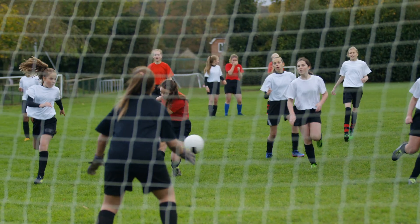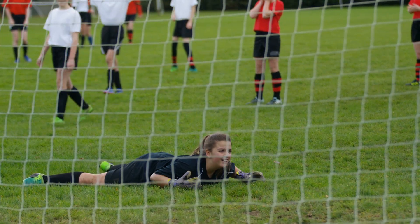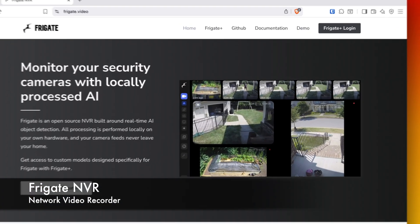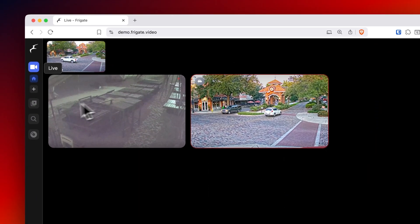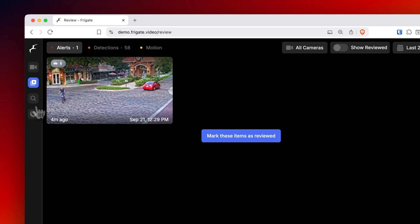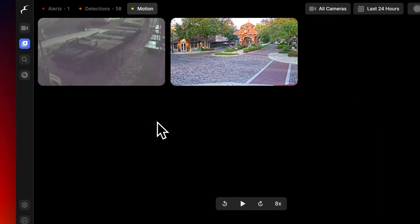This started with a simple frustration: latency kills real-time automation. You can't catch a moving object or stop a machine in time if your AI takes half a second to think. I wanted to see if hobbyist-level hardware could react instantly — not making a round trip to the cloud, not in a data center, but right here at home. A good example is Frigate NVR, which does real-time object detection for home security cameras. You can use Frigate to decide when to record or trigger an action — if a car pulls into the driveway and you want a light to flip on or a gate to open, that needs to happen immediately, not seconds later.